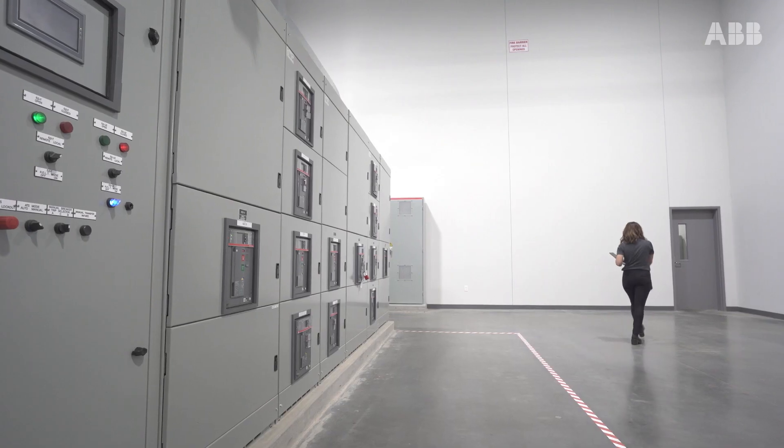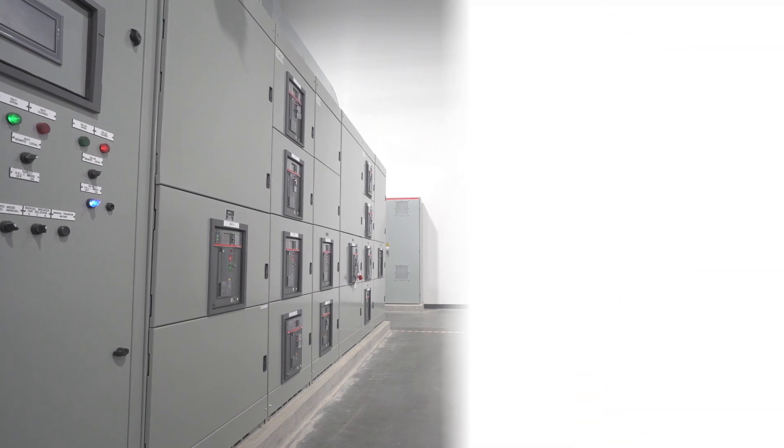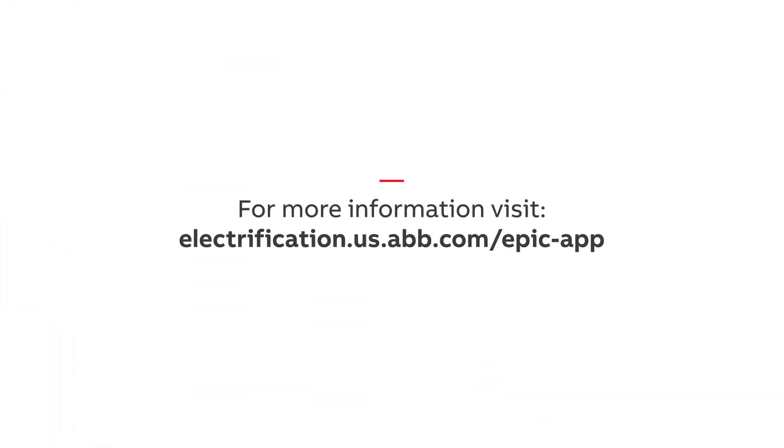Save time and stress with ABB's EPIC app. It's that simple. It's that EPIC. For more information, visit electrification.us.abb.com/EPIC-app.